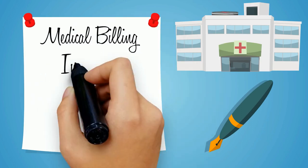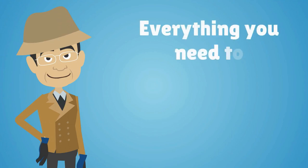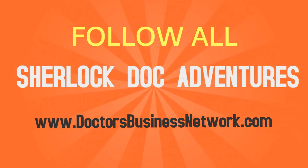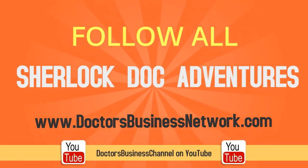To learn more about medical billing, insurance, coding, outsourcing, and everything you need to establish a successful healthcare practice, follow all of Sherlock Doc's adventures on the DoctorsBusinessNetwork.com or Doctors Business Channel on YouTube.